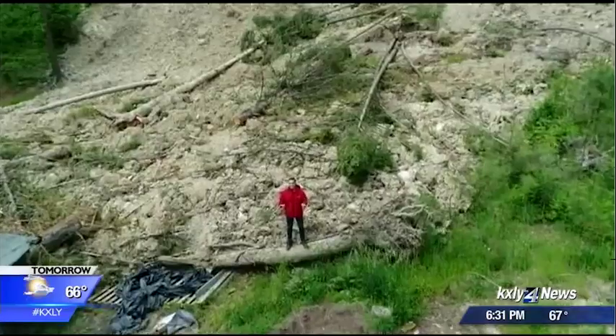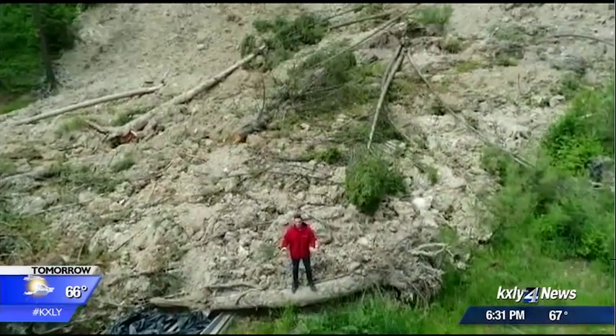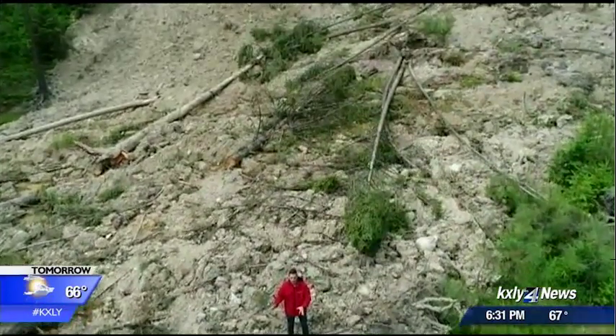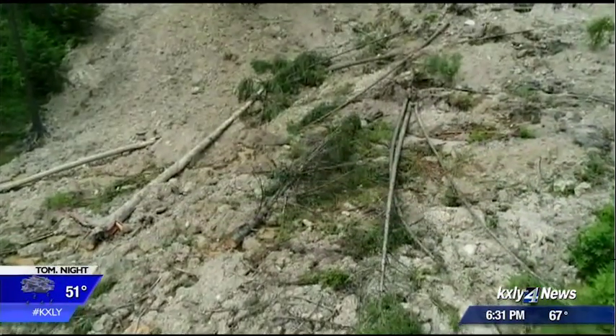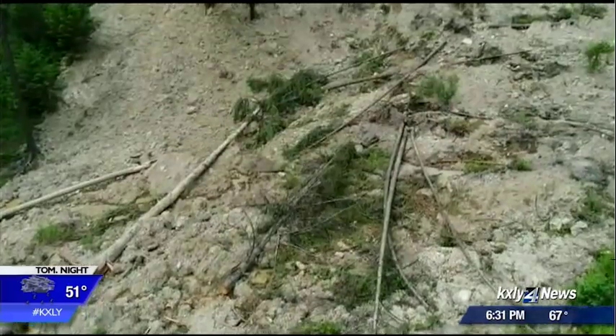In a county plagued by landslides and washouts, crews say this is one of the worst they've seen. It stopped just feet away from a home near Kettle Falls. Now crews are racing against the clock, trying to get this cleaned as quickly as they can.